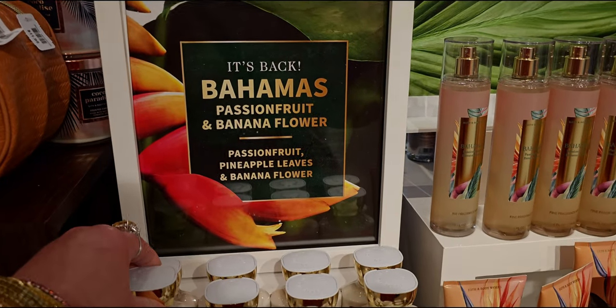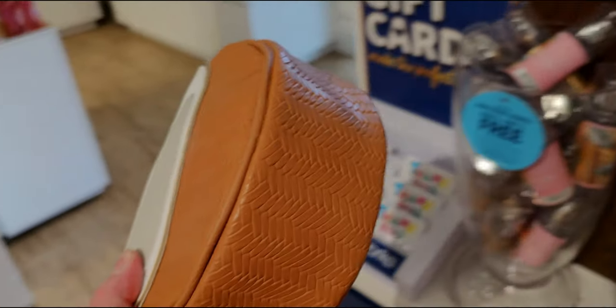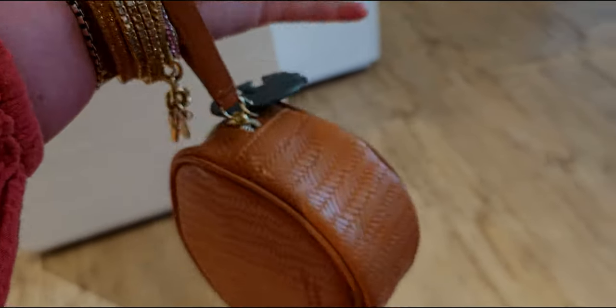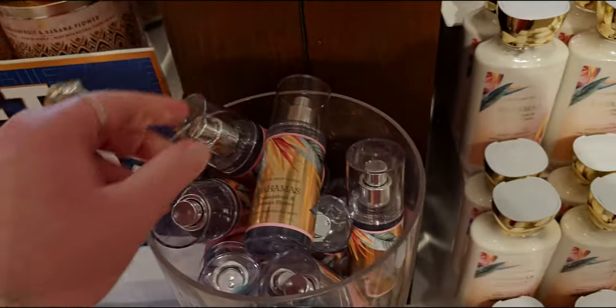Anyway, Bahamas Passion Fruit and Banana Flower — that's one of the things I ordered online. Here's this cute coconut wristlet — I love this at $11.95, what a great deal, with the little palm leaf on the zipper pull. I'm going to try it on for you guys. I want to model it — it's almost like a little bracelet, and it would hold your cell phone and quite a few things actually.